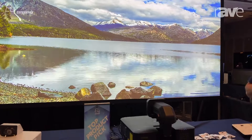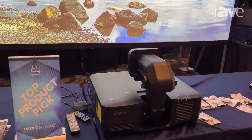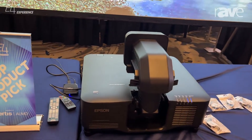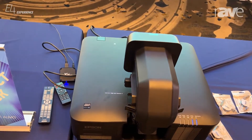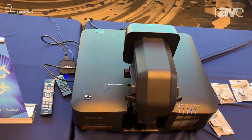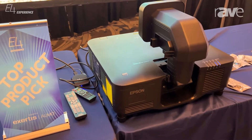Here today we are highlighting our EBPU 2220B, which is the world's smallest and lightest projector in the 20,000 lumen range. So 20,000 lumens of laser light source.